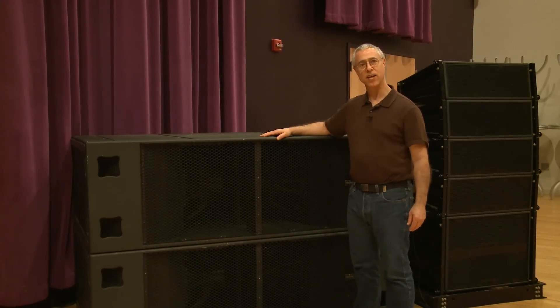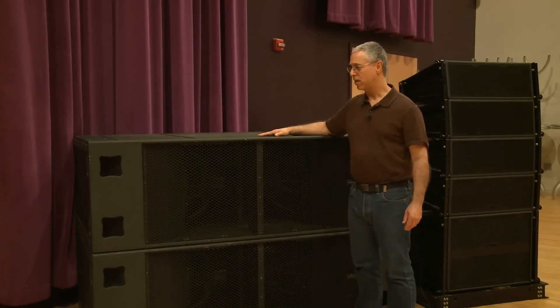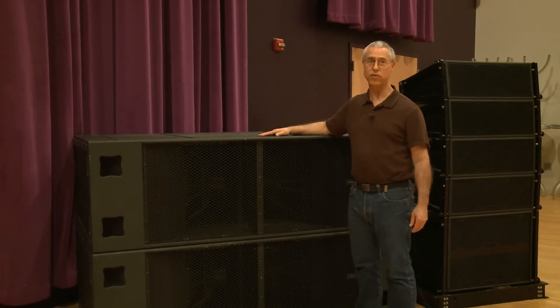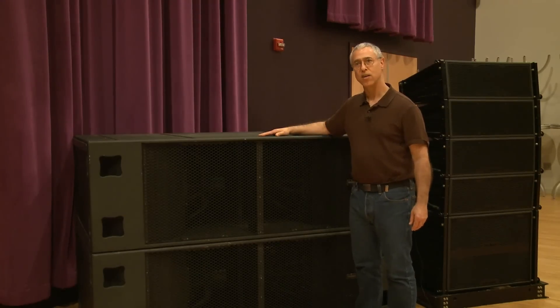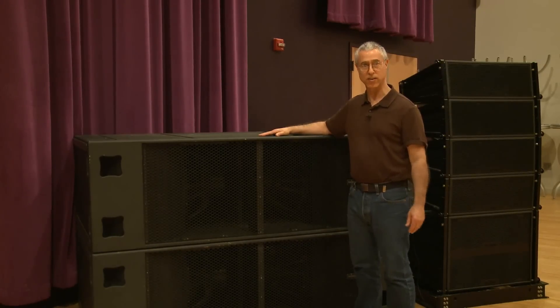This product has four 21-inch woofers inside the cabinet. It was developed for concert touring and also for permanent installations. The nominal operating range of the box is about 28 Hz up to 85 Hz, although the box will actually go all the way down to 20.